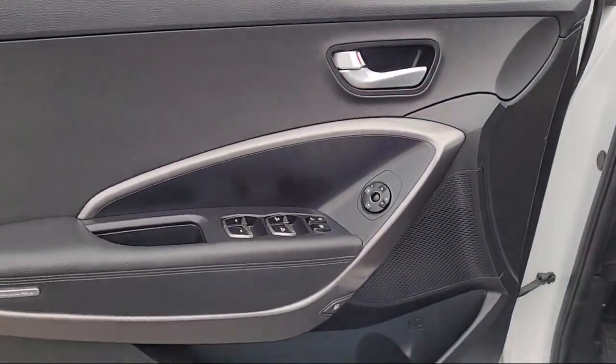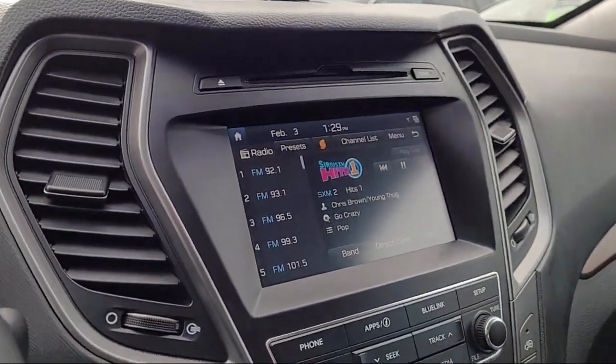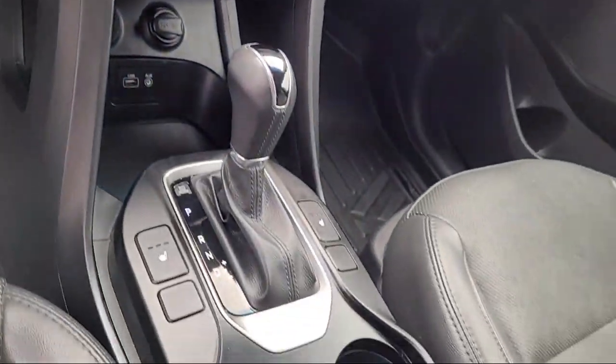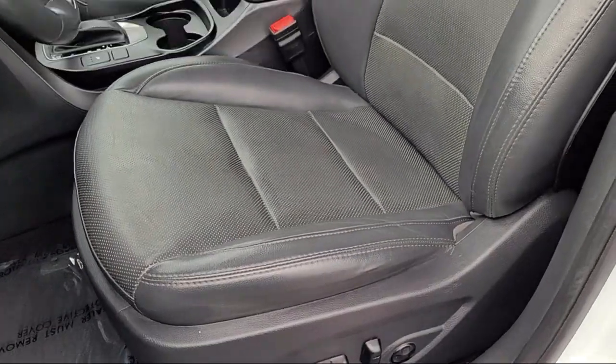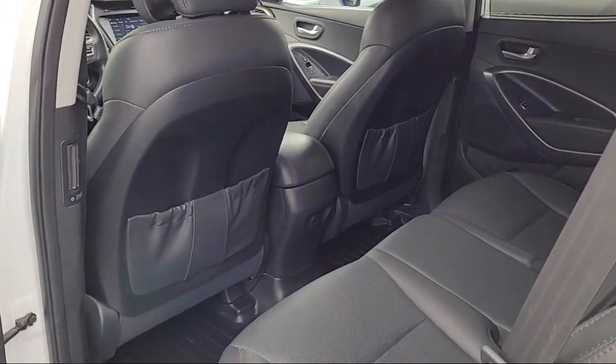It has less than 55,000 miles on the odometer. Only the best trade-ins and purchased vehicles make it through our rigorous inspection by our factory-trained technicians.